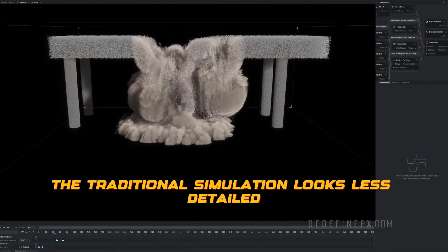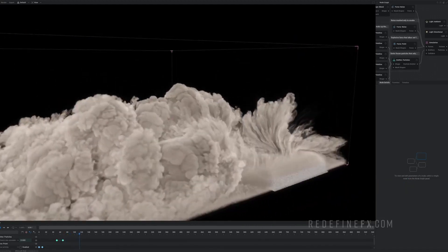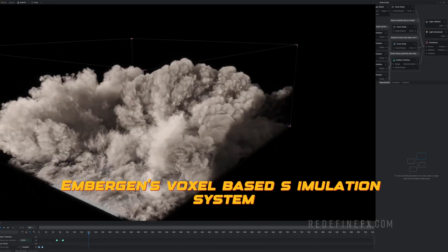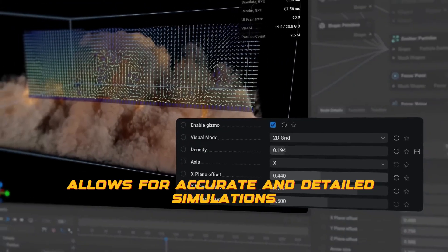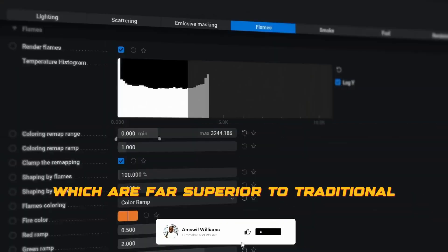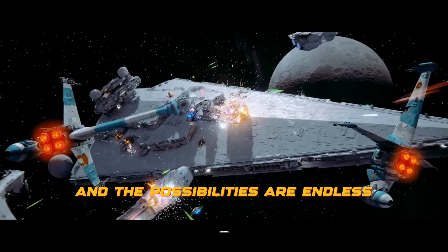The traditional simulation looks less detailed and less realistic compared to Embergen's simulation. Embergen's voxel-based simulation system allows for accurate and detailed simulations, which are far superior to traditional simulation software. The results are stunning and the possibilities are endless.